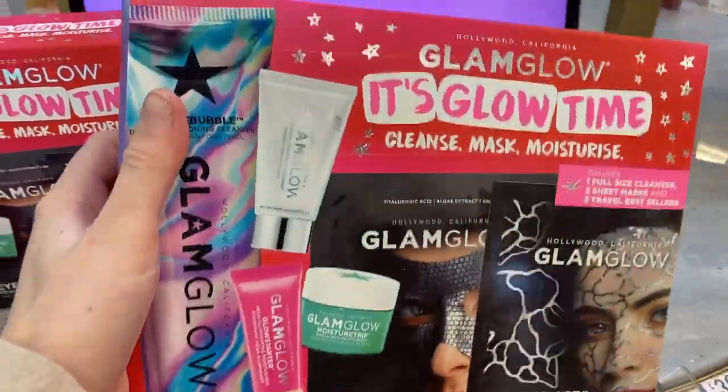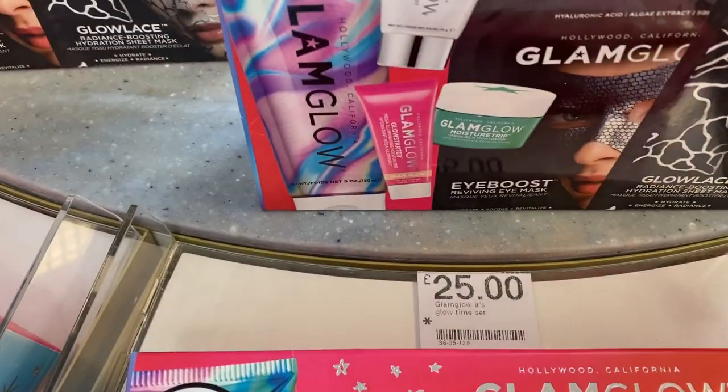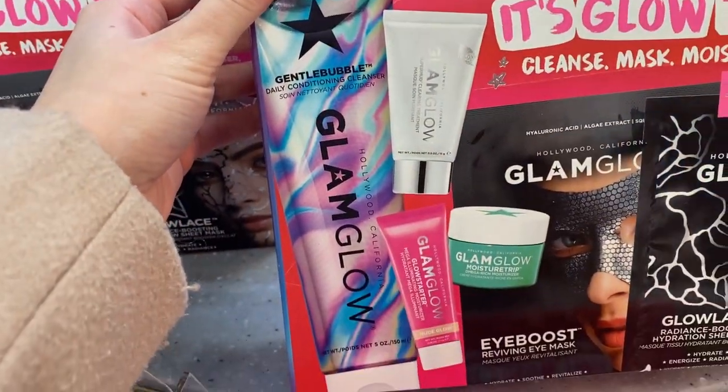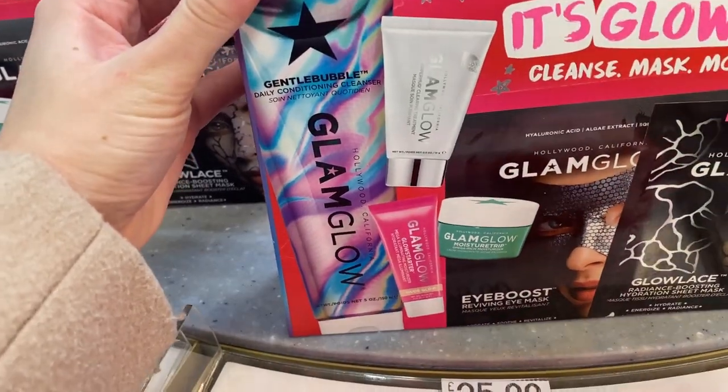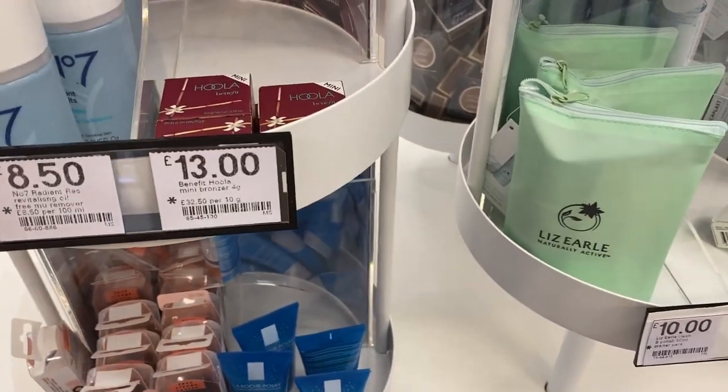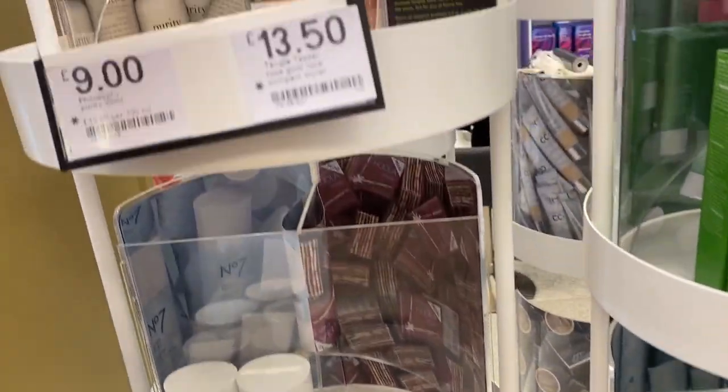Like face masks — this would be a nice Christmas present. It's £25 and you get lots of different skincare and masks in there. I think a little mini gift is really nice if you don't know whether you'd like the product or not.